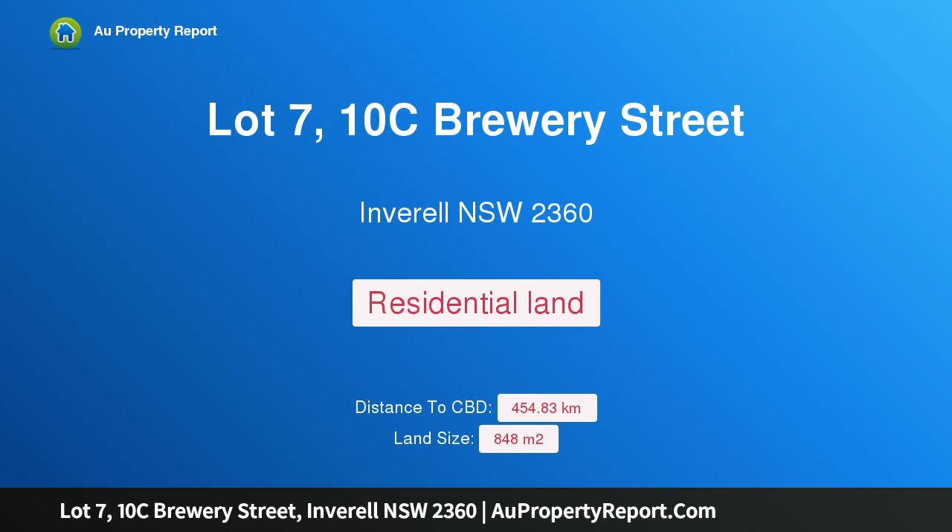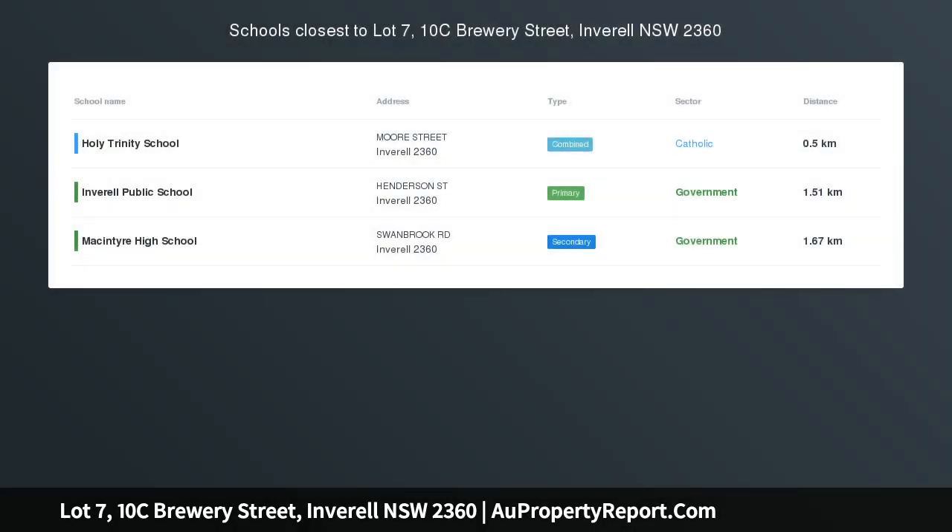Hi, I am glad to introduce property lot 7, 10C Brewery Street, Inverell NSW 2360, lot 7 Shelton Park Estate — finally some house blocks.